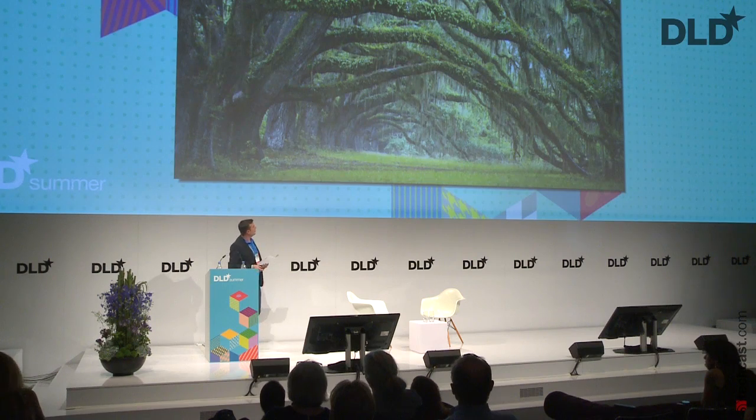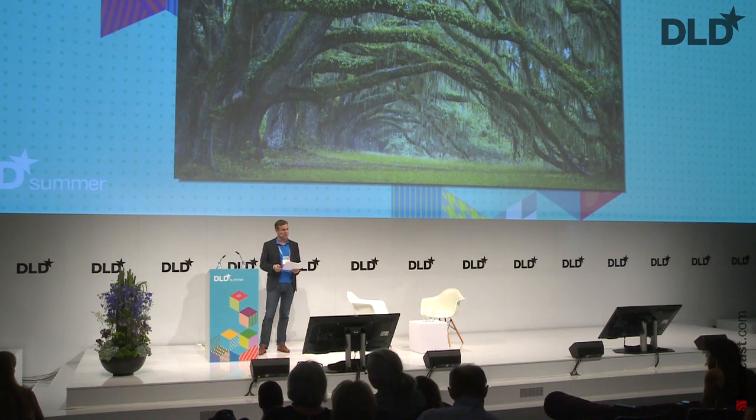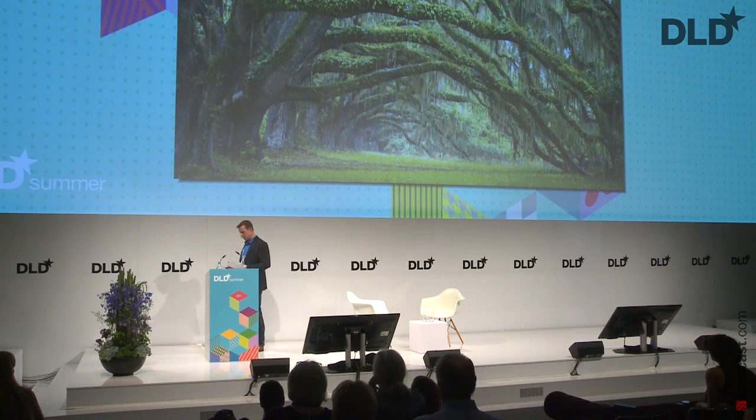We have nothing that comes even close to the sophistication of this build process yet. But with our 3D printers, we are beginning to mimic just a little bit what nature does. 3D printing is also called additive manufacturing — instead of cutting stuff away, we slowly add piece-by-piece little molecules on top of each other.